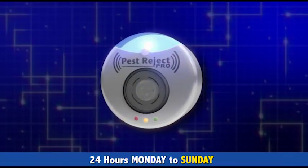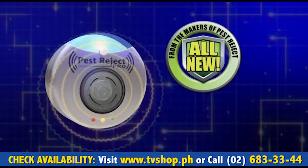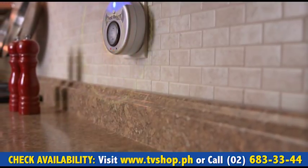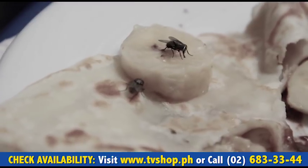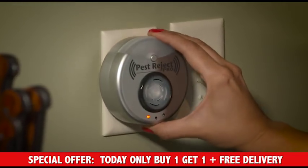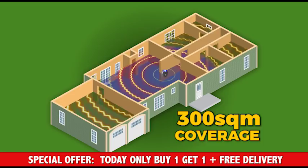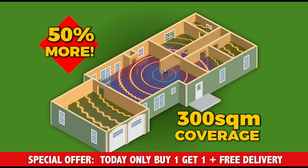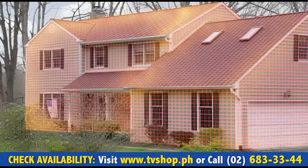From the makers of the original Pest Reject, now comes the all-new Pest Reject Pro — the enhanced, improved version that repels house pests more efficiently than ever before, and now also attacks flying pests too. The new Pest Reject Pro features an incredible 300 square meters of coverage strength, that's 50% more than the previous device, and enough to rid an entire home of pests with just one device.